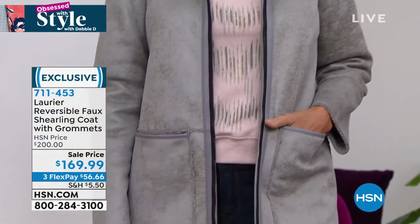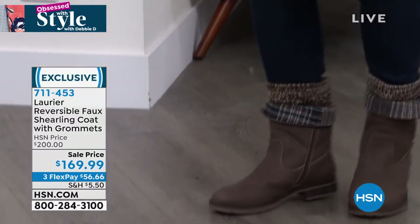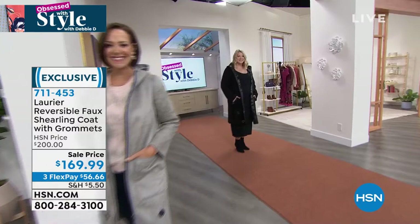It has a zipper, I love the pockets. Donna is just so comfortable in it. And then the camo black is what Amanda has on. A little over 200 in the black, extra small through 3X. So there are your two coats, two colors.